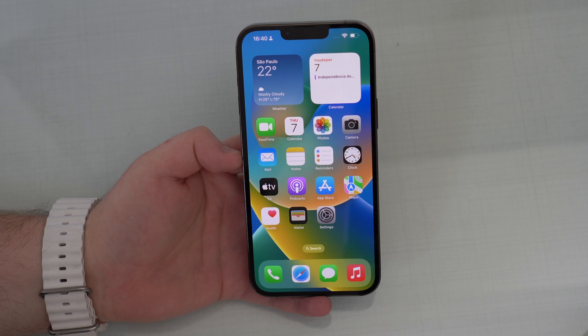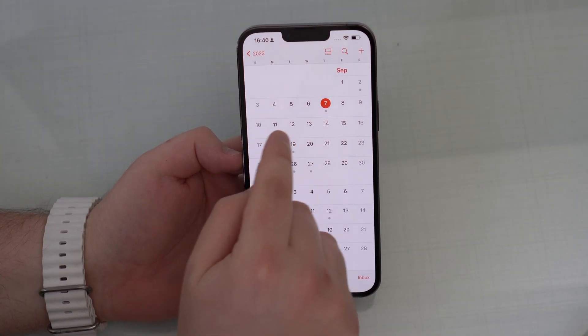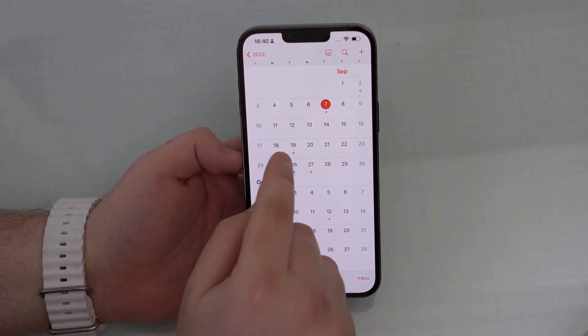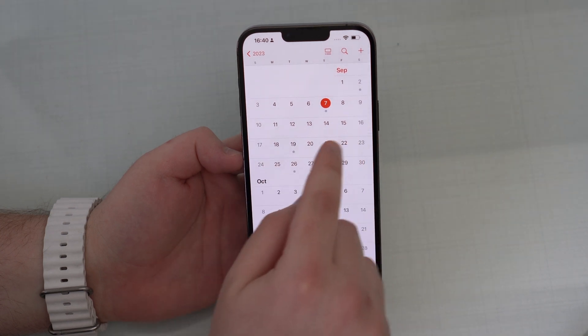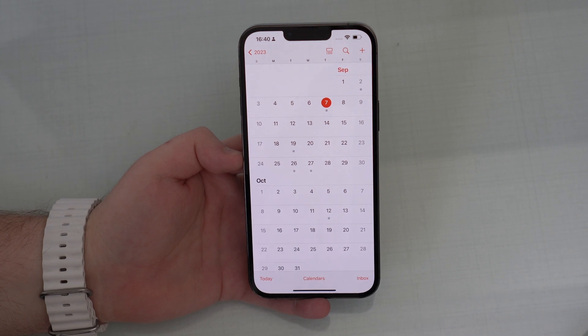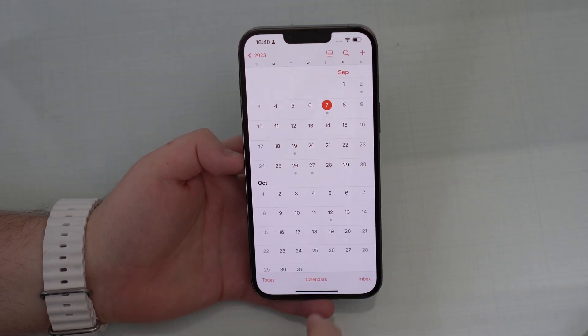Speaking of iOS 17, let's talk about the release date. Let's open up the calendar here. The Apple iPhone event will be on September 12th, next Tuesday. We won't see the release of iOS 17 then — it will probably be on the 18th, the following Monday, a few days after the event. That's when iOS 17 will be released to the public for everybody — the final version, no more betas.